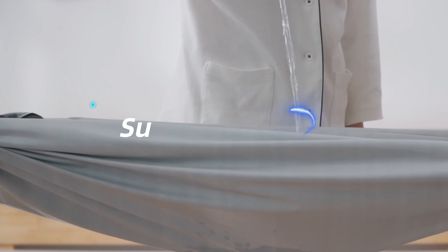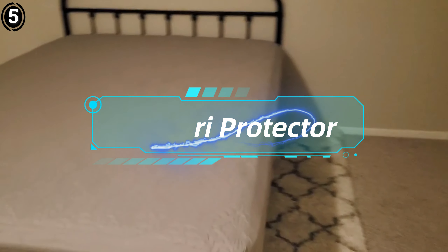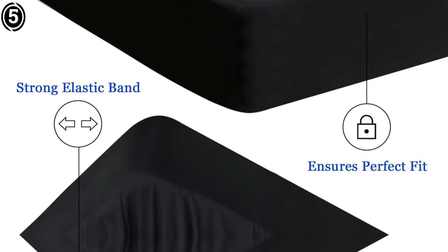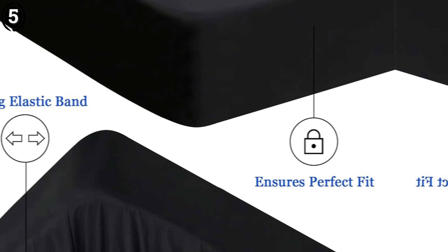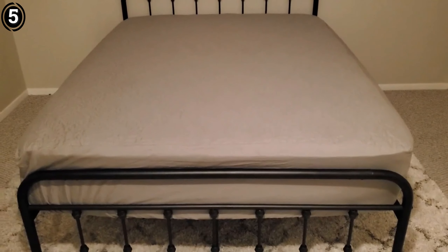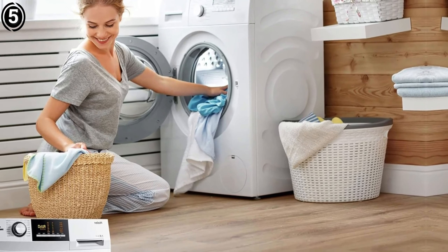Number 5: Safdari Mattress Protector. The Safdari Mattress Protector is a fantastic investment for anyone looking to protect their mattress from various potential damages. Its deep pocket design, breathability, color variety, affordability, and excellent customer service make it a standout choice in the market. I highly recommend it to anyone in need of a reliable and efficient mattress protector.